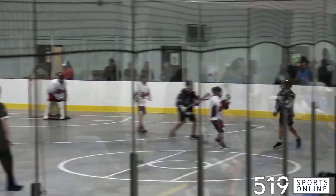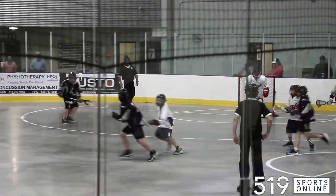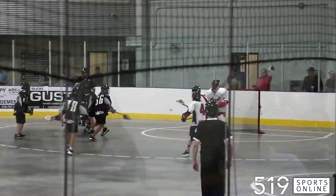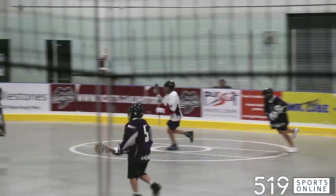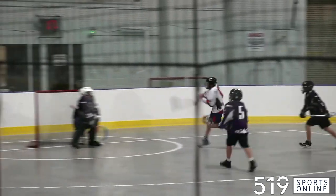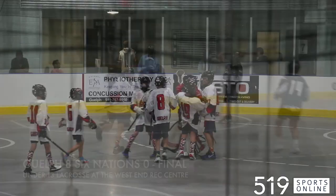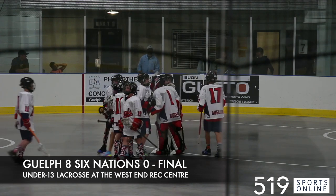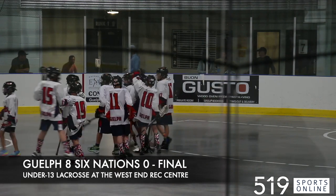Later in the third, Six Nations attacking on the power play, trying to break the shutout. A good shot on net, but Jackson Robson tracks the shot and holds it down. And in the final minute of the third, here's Benny Ellis with the icing on the cake for the Regals. So Jackson Robson, with a couple good saves, earns the shutout for the Guelph Regals as they win this one over Six Nations by a final score of 8-0.